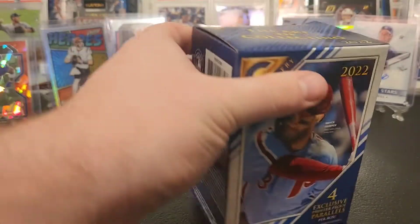Blaster number two! Pretty happy with that first one though — got an auto, a couple nice Yankees for the PC. See what else we can find.